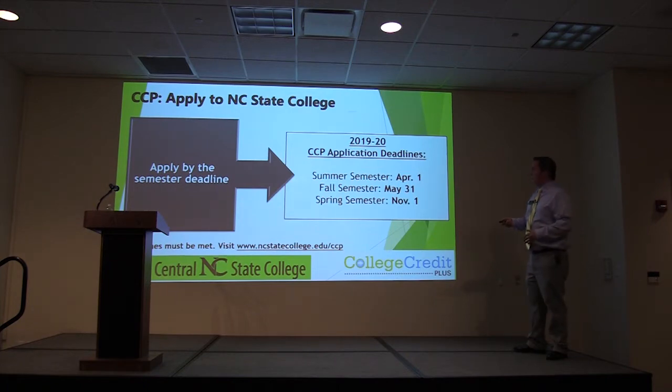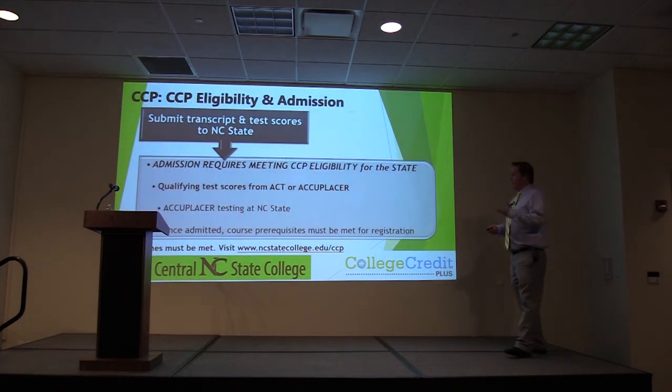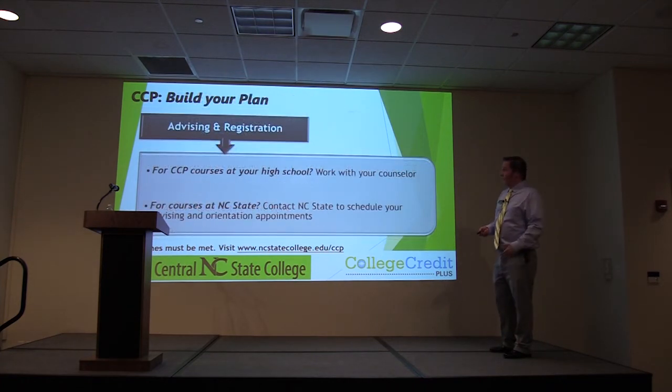April 1st for the letter of intent, then follow the college's application deadlines, testing deadlines, and everything else. That's when you get to work with me or your counselor to make sure you're meeting everything.